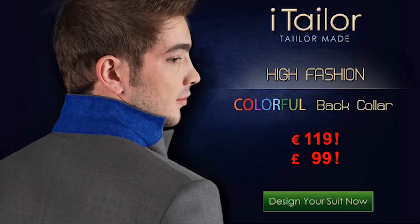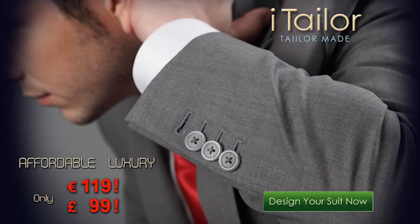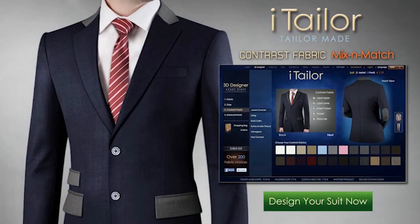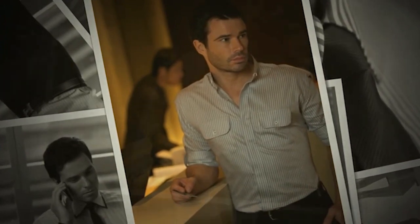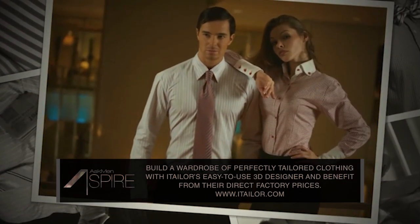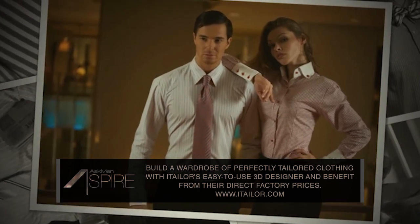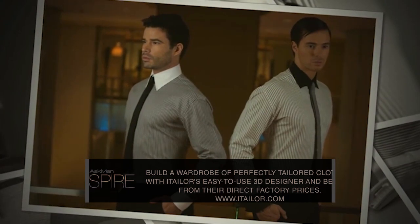iTailor is a virtual tailor service featuring a 3D designer, which lets you upload your measurements, select your fabrics, patterns, and styles, and order up custom clothing. iTailor combines over 40 years of tailoring experience with the ease of online shopping to help you stock your wardrobe with made-to-measure items that you've designed yourself. And not only are they perfectly tailored, but you get them at off-the-rack prices. Shirts start at $30, suits at $185.